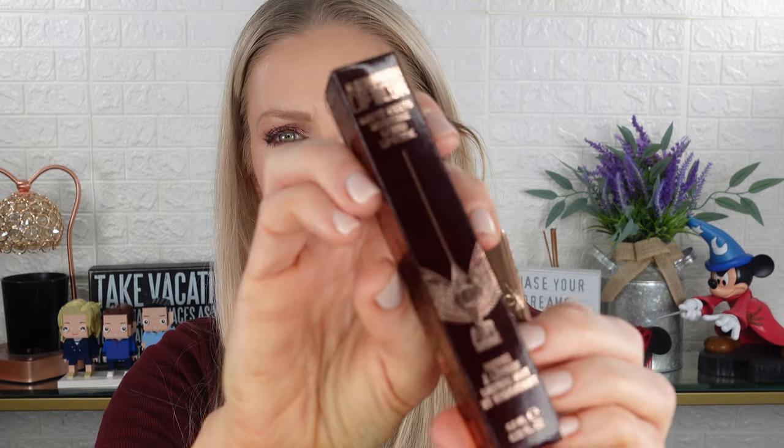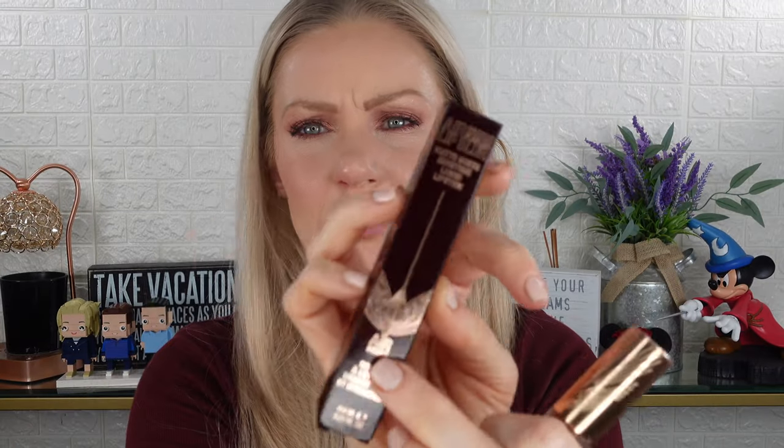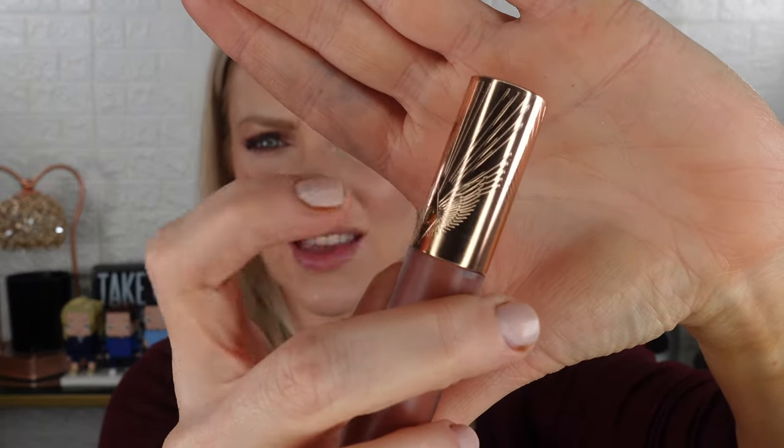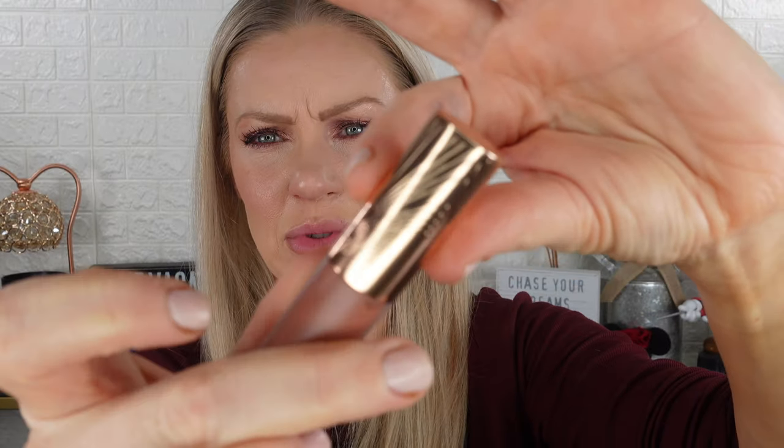Before we get into the swatches, let's look at the packaging. It's got the Airbrush angel wings like some of the other Airbrush products. The product itself has a beautiful embossing on the top — you can definitely feel it, it's really nice. I love the packaging. I believe these are going to run $35 each — I'm not 100% sure, but that's what I saw. I couldn't confirm it on the Charlotte Tilbury website.